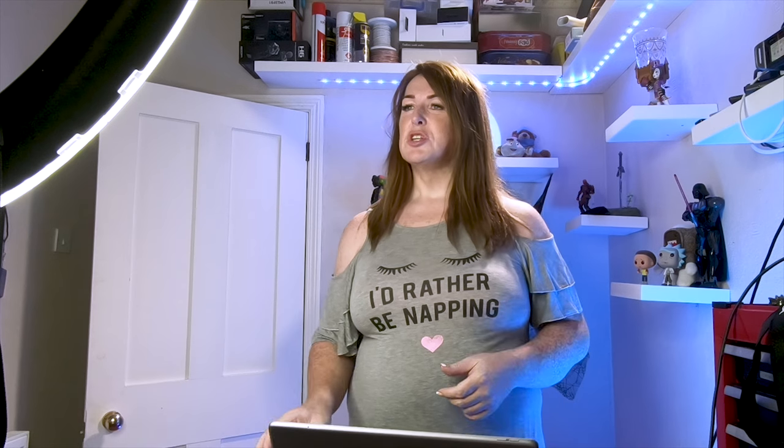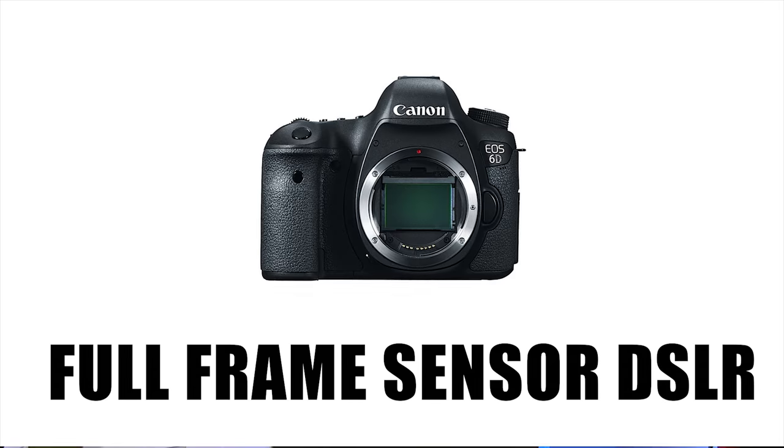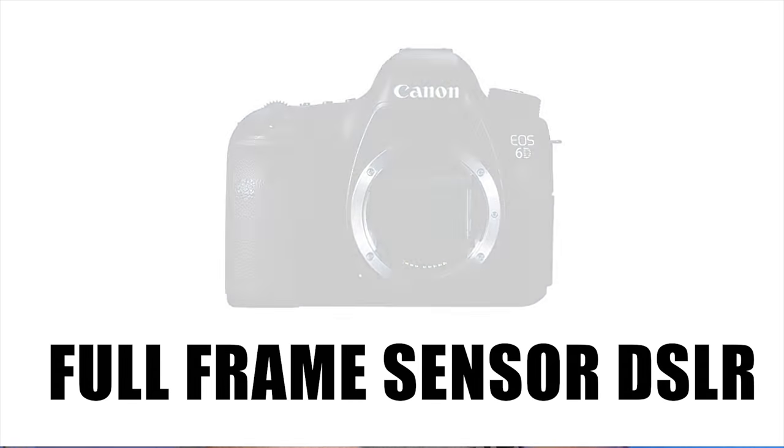Which DSLR you buy really depends on what your primary use is. Because this is usually a channel for video creators, the chances are you're most interested in a camera suitable for shooting video. DSLRs come in several different types and these different types can really change how they function. If you want a DSLR that's really good at photography, then you want something known as a full-frame DSLR, which is generally speaking the best for photography.